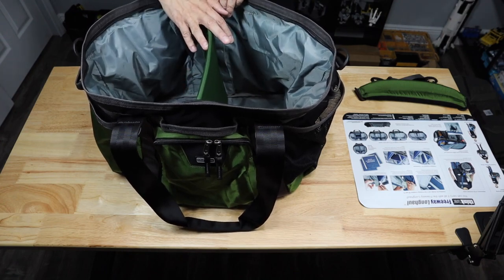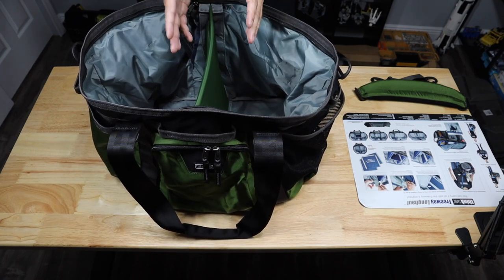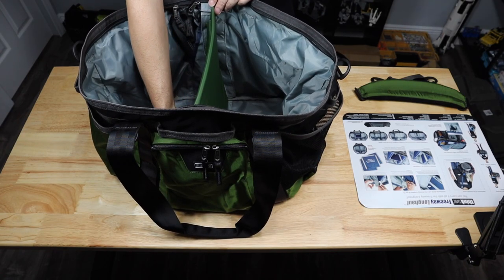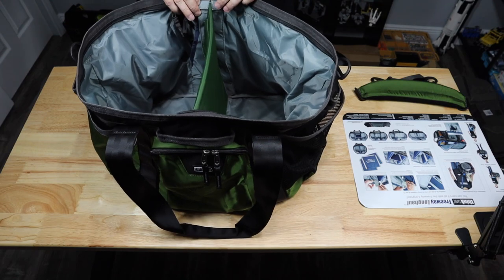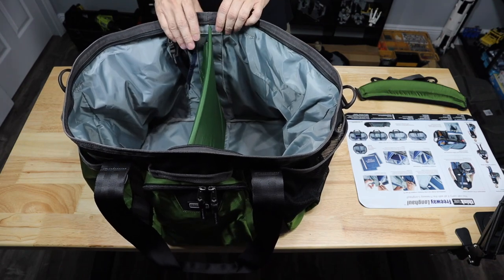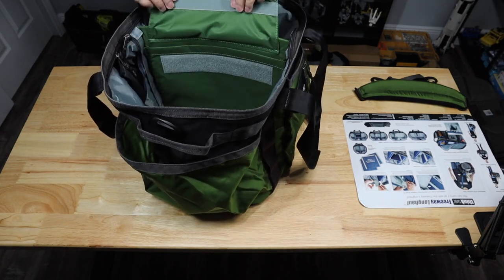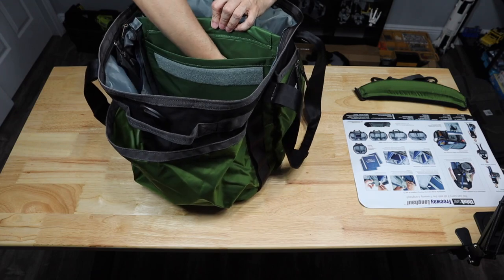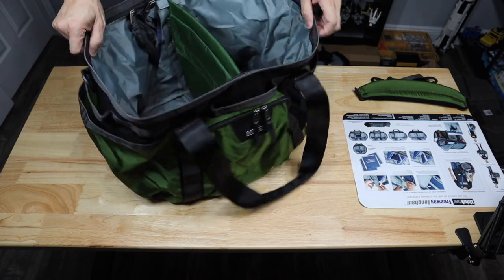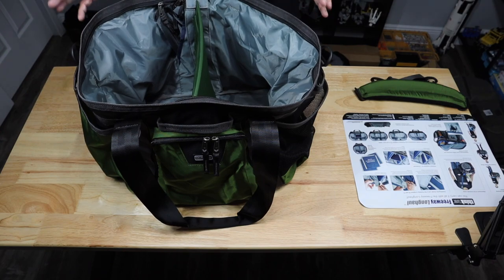With the divider in, you have two different sides to put stuff in. It's actually a sturdy divider — it's Velcroed all the way around on the bottom and both walls, with little tabs that come down to secure it in place. On one side of the divider, there's also a Velcro-closed pocket, perfect for items you want to grab quickly without digging through the bag. The bag is water-resistant — not waterproof, so it can't be submerged, but it won't get too wet inside at the beach.